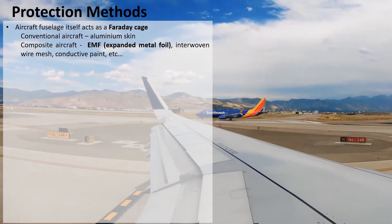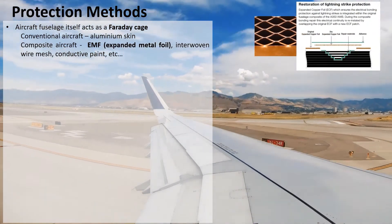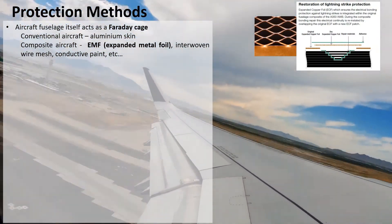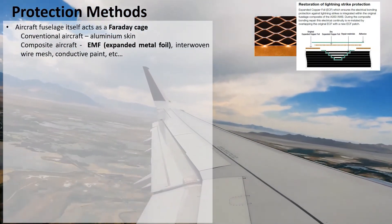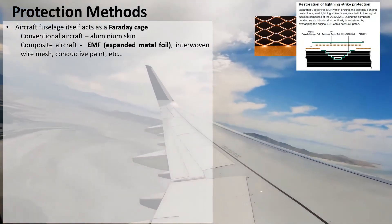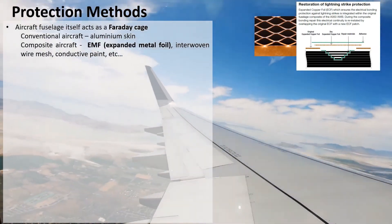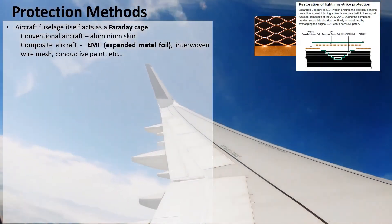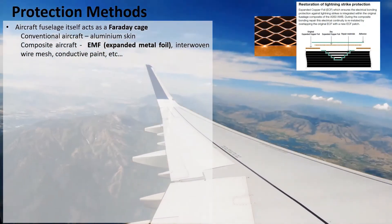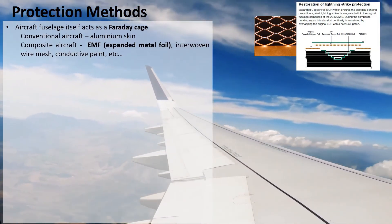Conventional aircraft have an aluminum skin which conducts very well. However, composite aircraft need to make use of a conductive material — for example, embedding an expanded metal foil into one of the first layers of the composite material. There could also be an interwoven metal wire mesh inside the composite layers, or the use of conductive paint. Shown on the right is an example of how lightning strike protection is restored on an Airbus A350 following skin damage, where a patch of copper foil is added back to the structure.